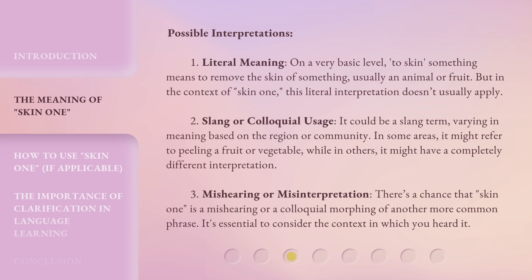Possible Interpretations. 1. Literal meaning: on a very basic level, to skin something means to remove the skin of something, usually an animal or fruit. But in the context of 'Skin 1,' this literal interpretation doesn't usually apply. 2. Slang or colloquial usage: it could be a slang term, varying in meaning based on the region or community. In some areas, it might refer to peeling a fruit or vegetable, while in others it might have a completely different interpretation.